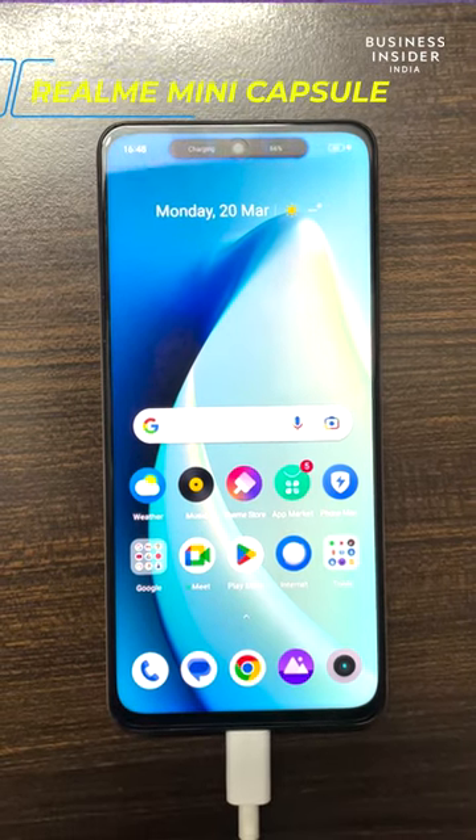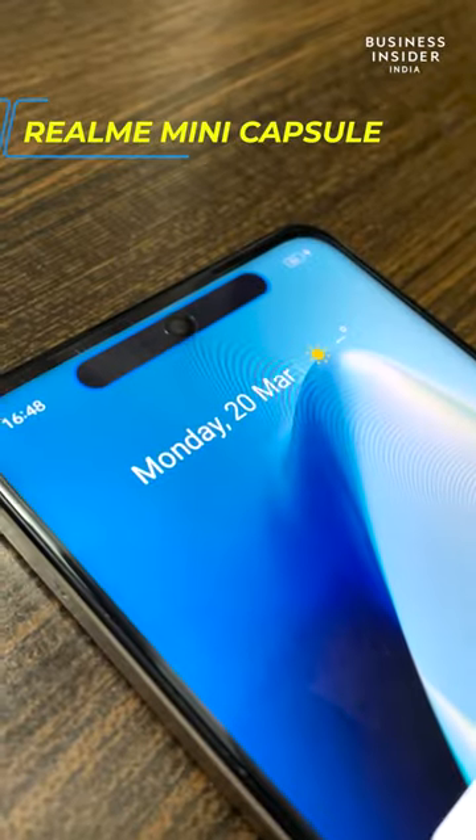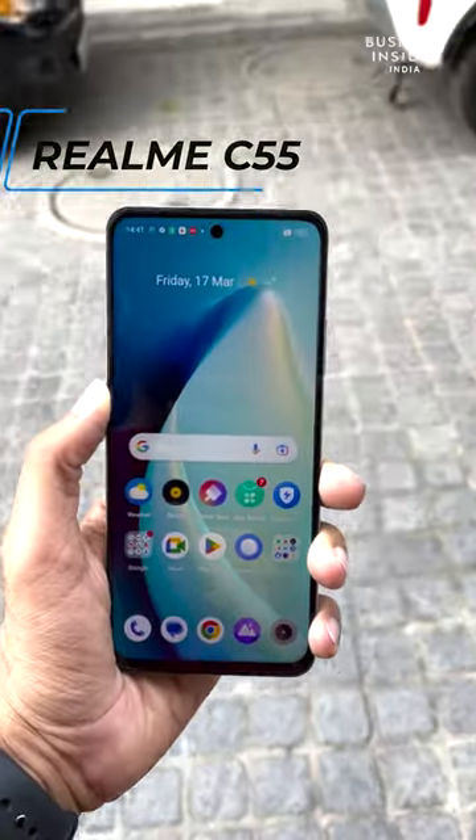No, this isn't a Dynamic Island or a third-party application. This is the Realme Capsule introduced today in this device, the C55. Let's check it out.